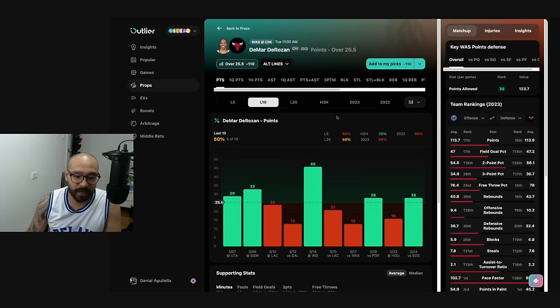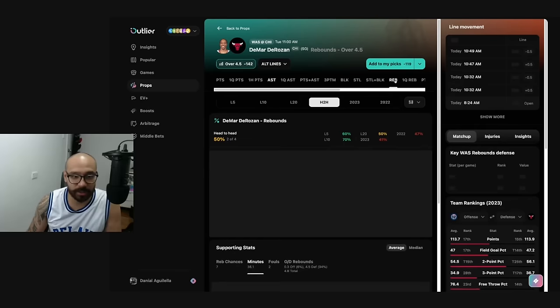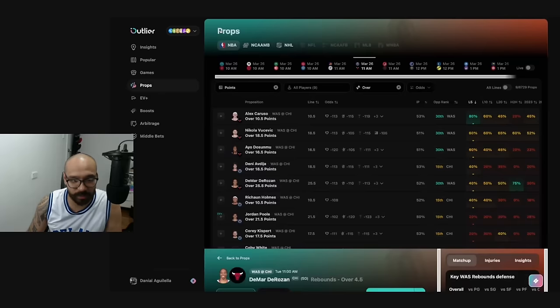DeMar DeRozan — line at 25 and a half. He's covered in five out of his last 10, covered in three of his last four against the Wizards, though he only scored 13 points the last time he played them. Assists at four and a half — covered in five out of his last 10, three out of his last four against Washington. Rebounds at four and a half — seven out of his last 10, two out of his last four against Washington. He has gone under in his last two. Nothing from DeMar DeRozan that I'm really feeling. I've got about four different picks I'm going to consider for this one — that's going to be fun after this video.